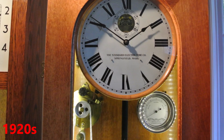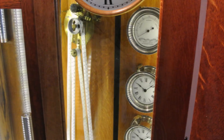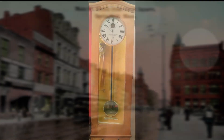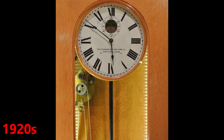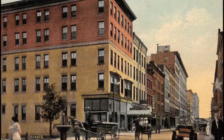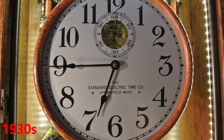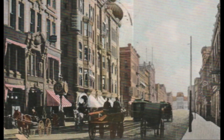Not only was Standard Electric one of the prettiest master clocks available in its day, but it was actually the largest market share owner as well, at a good price point and very popular in the public sector. There were countless students and employees that had a Standard Electric master clock at the heart of the time system that set the pace for their day.